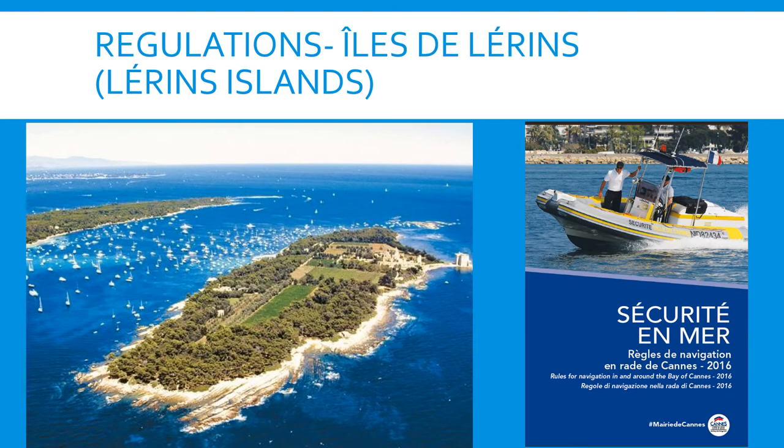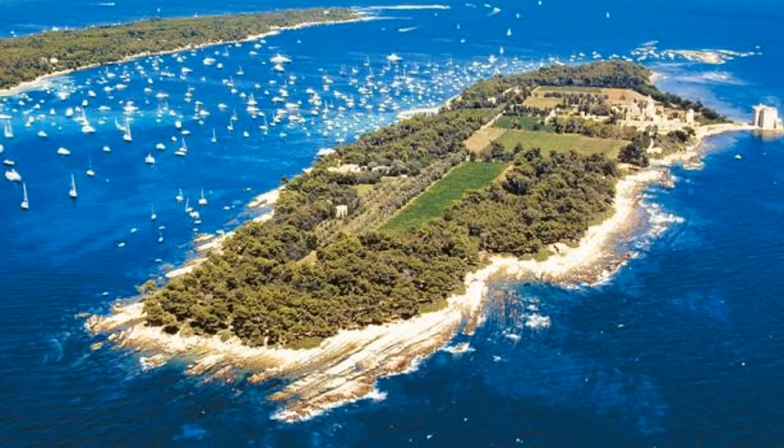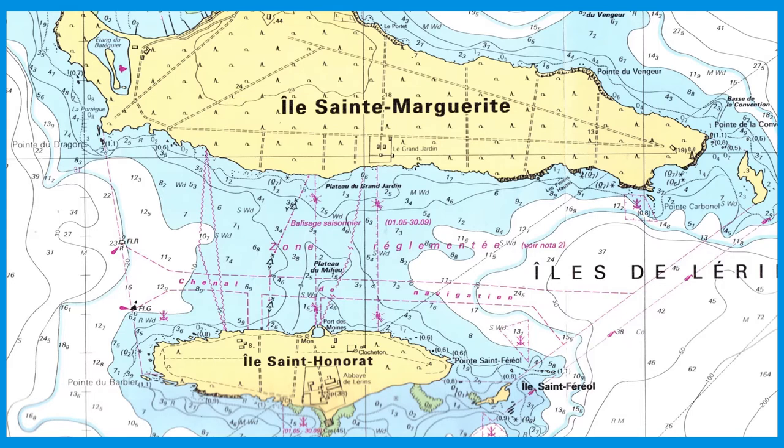Going a bit further west, we come to the beautiful Ile de Lérin, which is a very popular anchorage. From the photos you can see there's an enormous amount of boats and craft anchored between the islands and in all the little bays on either side. The area is defined by a virtual line drawn from the Pointe du Dragon across to Pointe du Barbier, which is a small islet off the smaller island of Ile-Saint-Honorat, and from that islet across to Ile-Saint-Faviole.